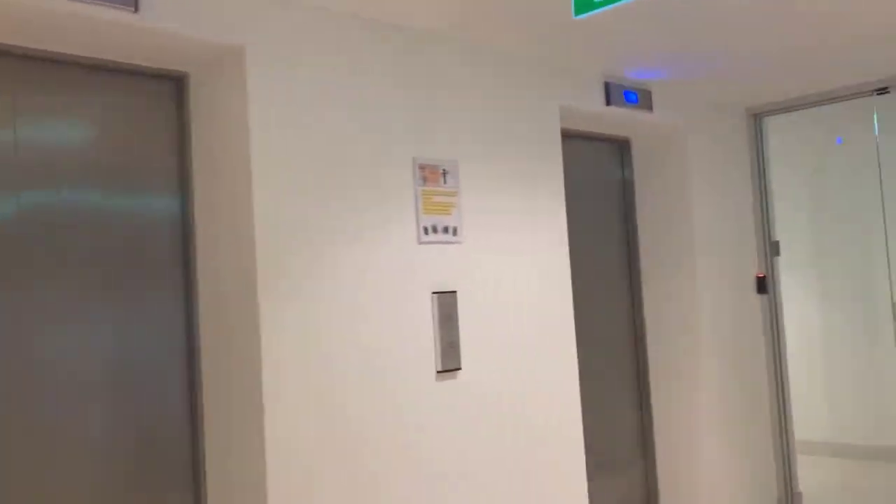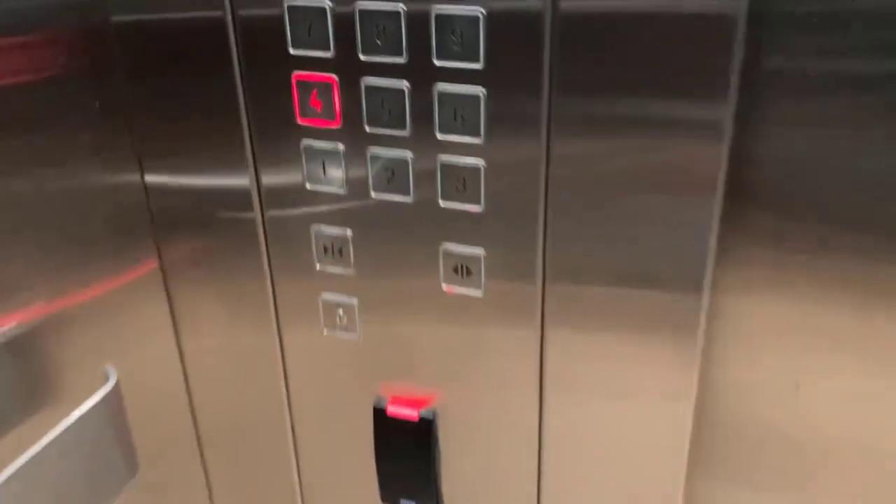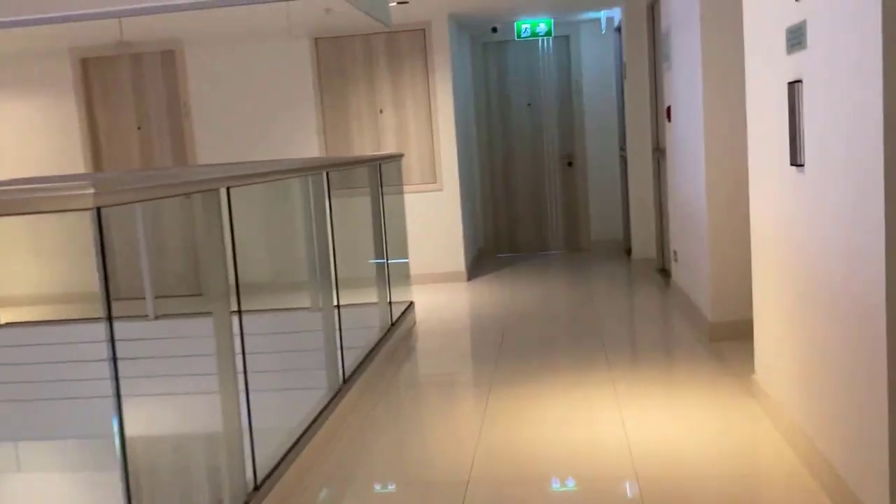The swimming pool is on the 40th floor and we were staying on the 4th floor. One thing I liked about it — it was very clean, everything was just lovely. Couldn't fault it.